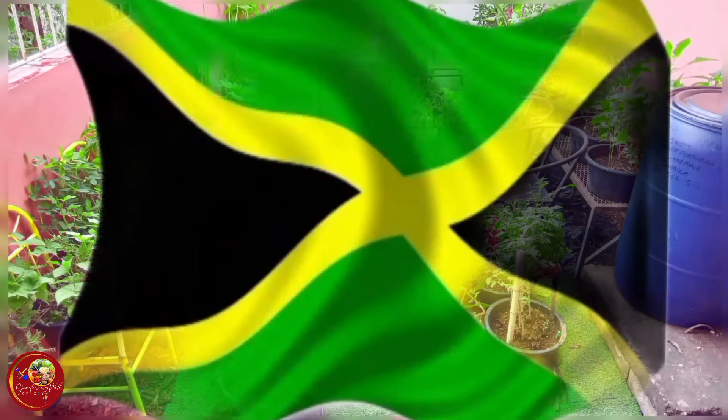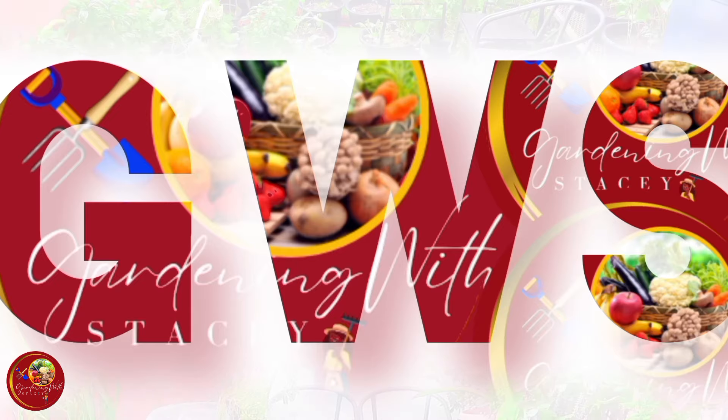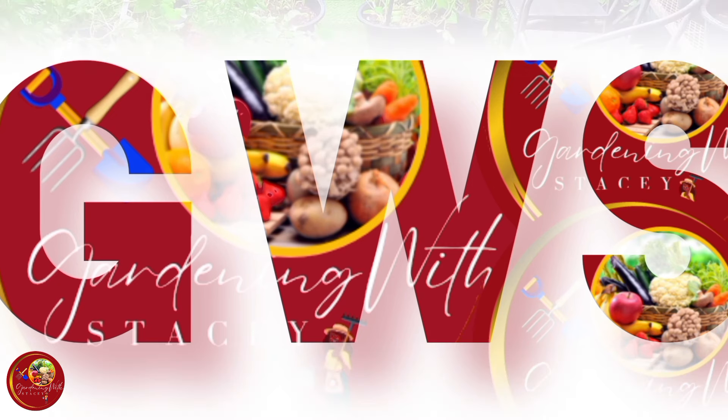My Jamaican Backyard Garden, Portmore Edition. This is Gardening with Stacey. Come garden with me now, man.